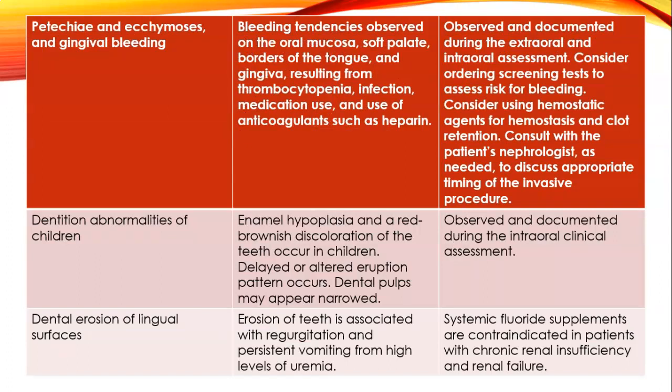Petechiae, ecchymosis, and gingival bleeding: bleeding tendencies observed on the oral mucosa, soft palate, border of the tongue, and gingiva, resulting from thrombocytopenia, infection, medication use, and use of anticoagulants such as heparin. Dentition abnormalities in children include enamel hypoplasia, red-brownish discoloration of teeth, delayed or altered eruption patterns, and dental pulps that may appear narrow—all occurring with chronic kidney disease in children.